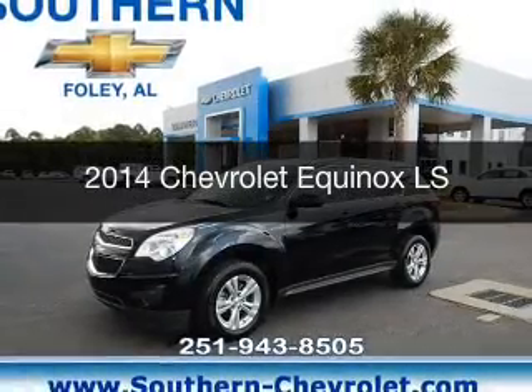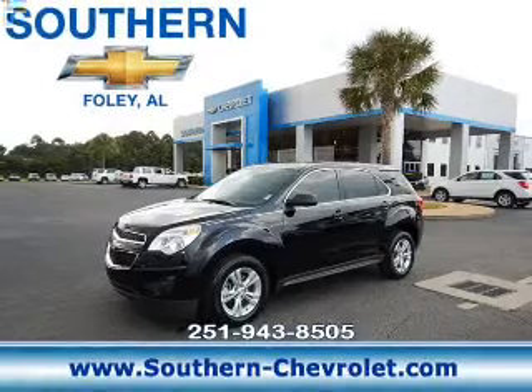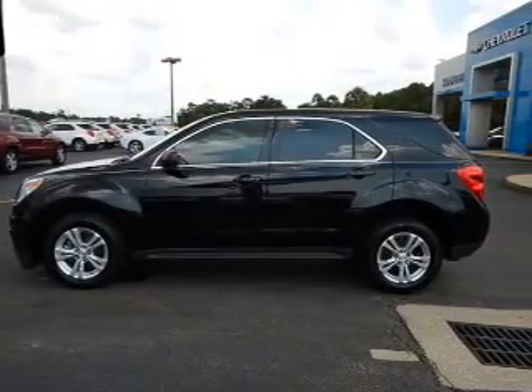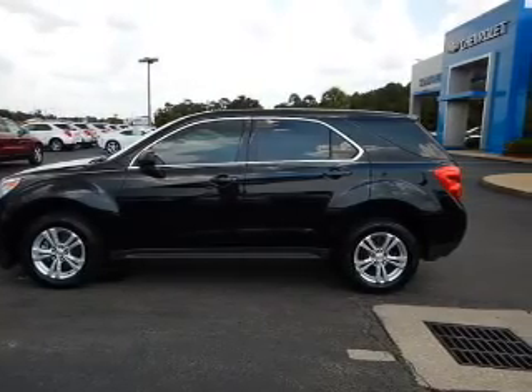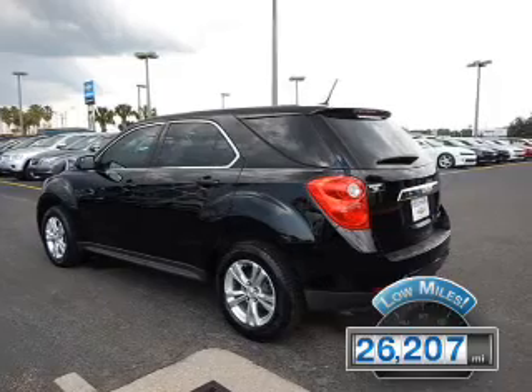This is a used 2014 Chevrolet Equinox. It's powered by front-wheel drive, a 2.4-liter four-cylinder engine, and a six-speed automatic transmission. With fewer than 30,000 miles, this vehicle has a long road ahead.